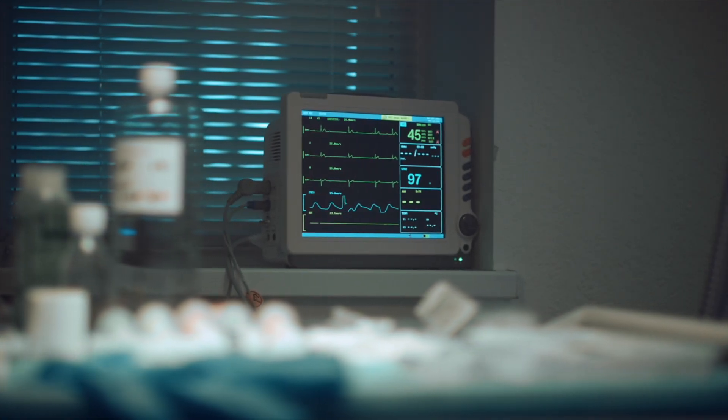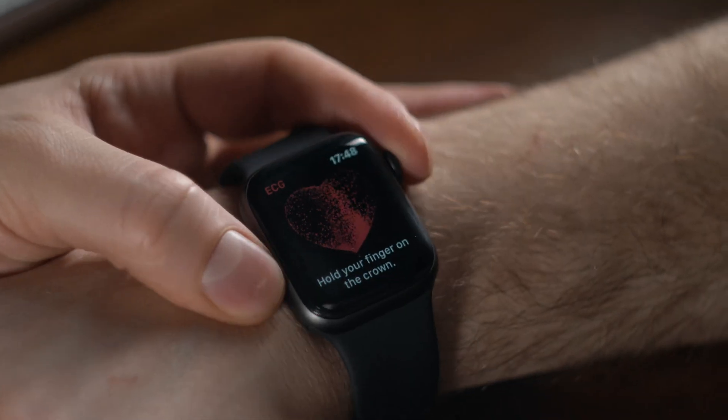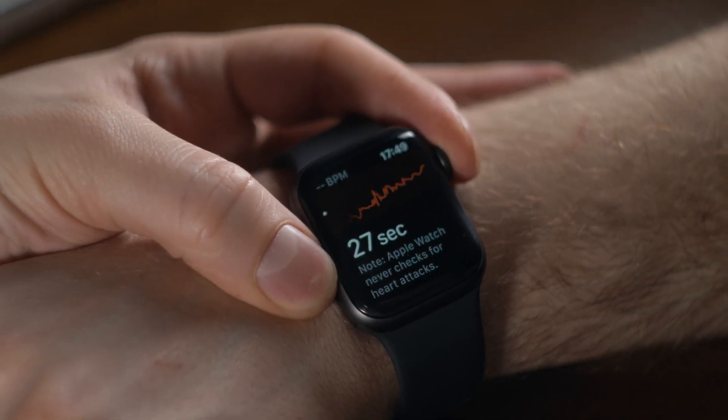HRV then began to be explored in other clinical settings. Today, the application of HRV has expanded beyond clinical research into sports science and general wellness, particularly with the widespread adoption of wearable devices like the Apple Watch, Fitbit, and several Garmin devices, which all provide a measure of HRV. Athletes and coaches started to use HRV as a measure of training, adaptation, and recovery. The idea being that, by monitoring HRV, athletes can gauge their body's response to training loads and assess the recovery and prevent overtraining.